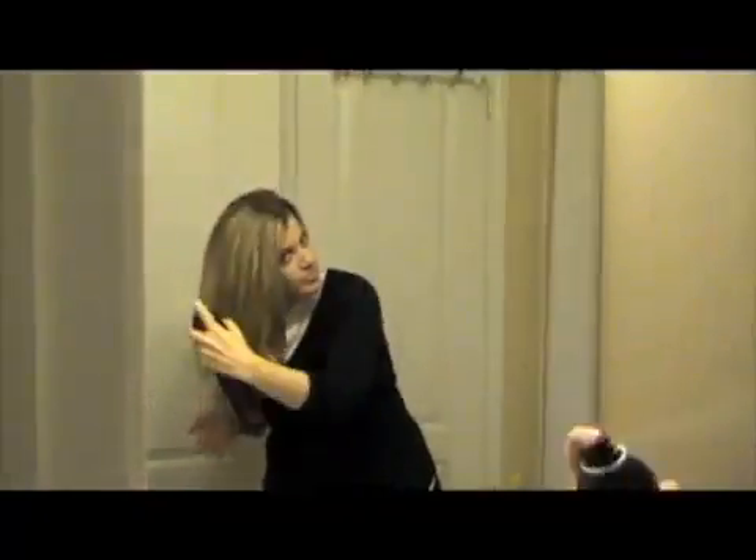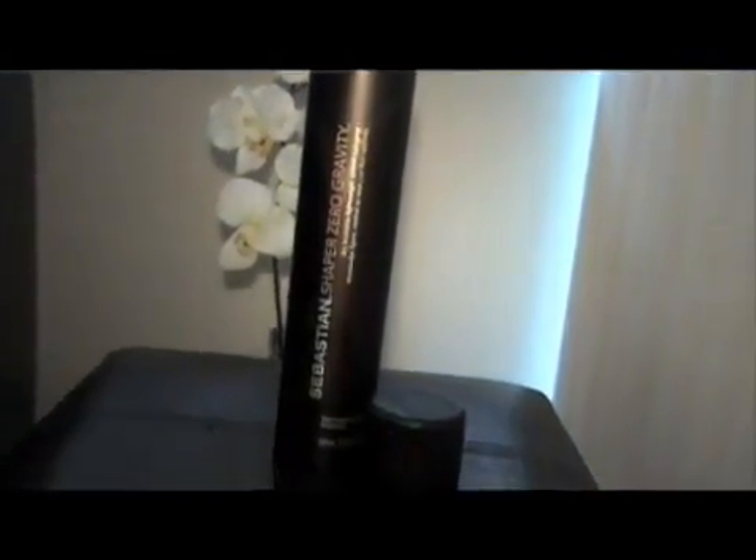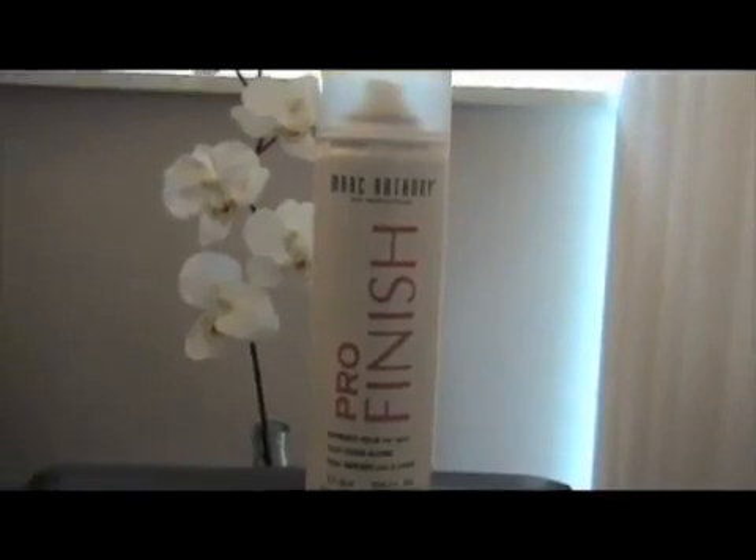A good hair spray is one that gives your hair flexible hold while still allowing it to look soft and natural. My favorite has to go to Sebastian Shaper Zero Gravity. And for the days when I need a bit more hold, I use the Marc Anthony Pro Finish Ultimate Hold Hairspray.